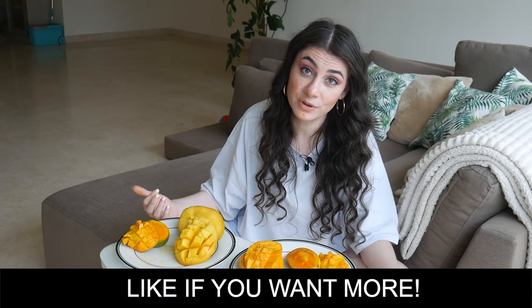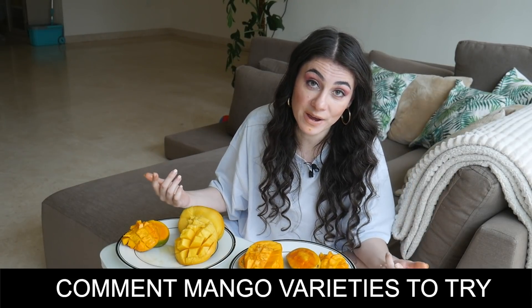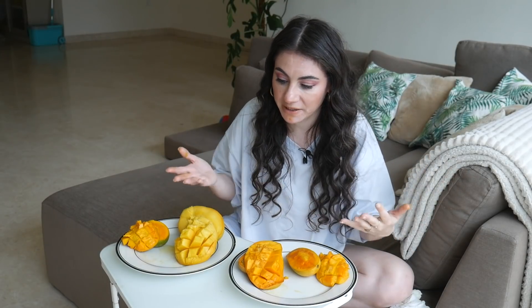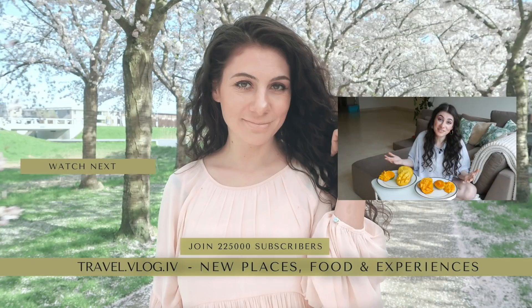Do yourself a favor — if you enjoyed this video, make sure to put a thumbs up so I know you enjoy these videos. Also comment more varieties of mangoes that I should try down in the comments below. I followed your recommendations from two years ago and picked these four. I actually ordered eight and only four got delivered because we are in a lockdown, so that's why I couldn't try more. If you like it, I will make more episodes, but you need to put a thumbs up. Also consider subscribing to my channel and joining 227,000 other subscribers. You can click subscribe and get a notification whenever I upload a new video. Thank you so much for watching — this was an absolute pleasure to do, and I will see you next time. Bye!